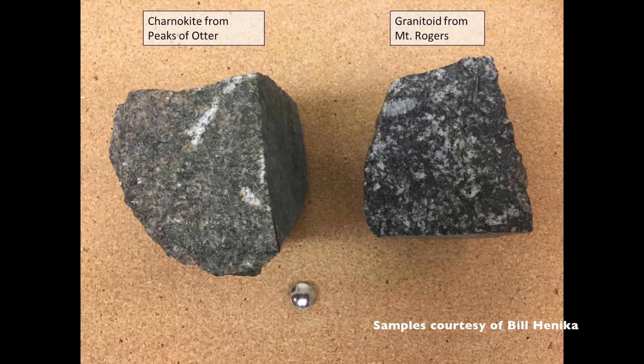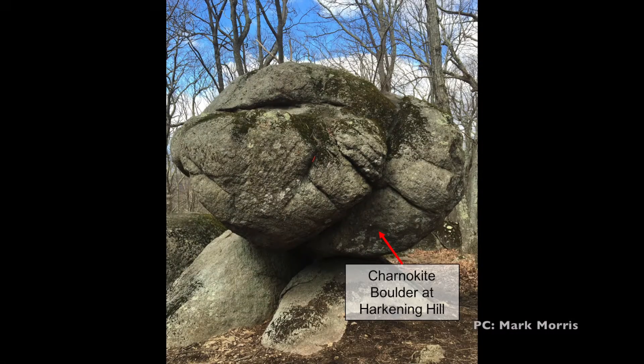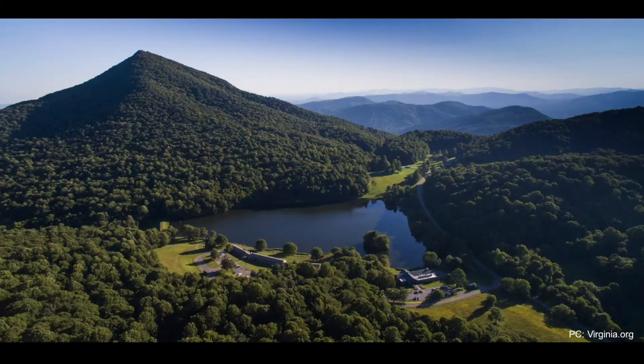The rocks found at the top of Peaks of Otter are known as charnockite. When compared to a granitoid from Mount Rogers, the rocks look very similar. However, some distinguishing features in charnockite include a greenish hue, elongated quartz, orthopyroxene, and plagioclase crystals. Some charnockites appear to have formed within plates, but some are possibly from a volcanic rift environment or island arc environment. These environments formed a tough-to-erode rock, explaining the high relief of Sharp Top when compared to surrounding land, which is composed of softer rock.